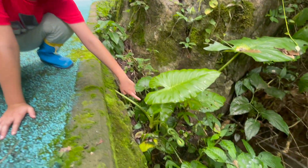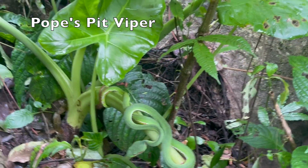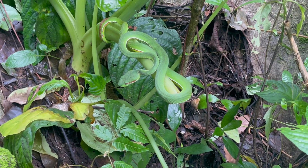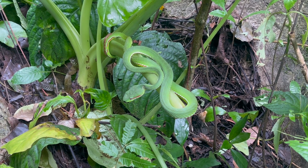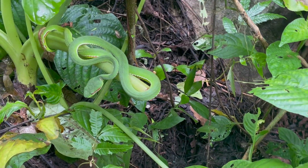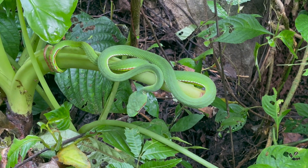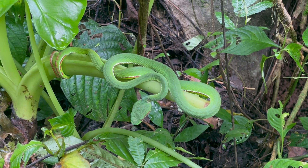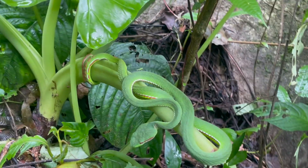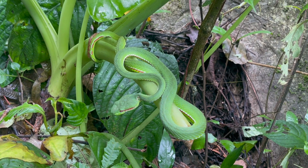We saw Pope's Pit Viper and it is our lifer for the trip. You can see the red eyes and the red and white banding at the sides. It also has a red tail and it's used to mimic a worm. So a lizard or a frog or a mouse will go to where the Pope's Pit Viper is, and then the Pope's Pit Viper will bite the prey and release venom.